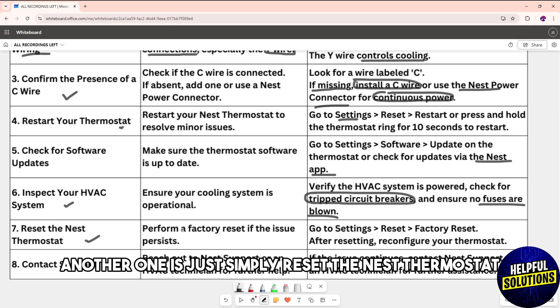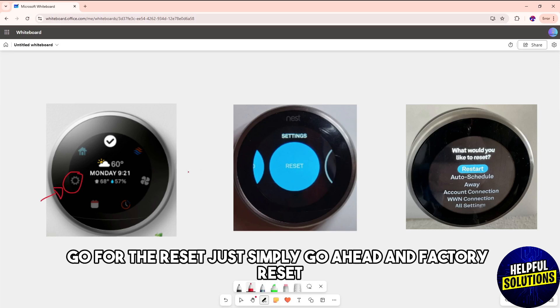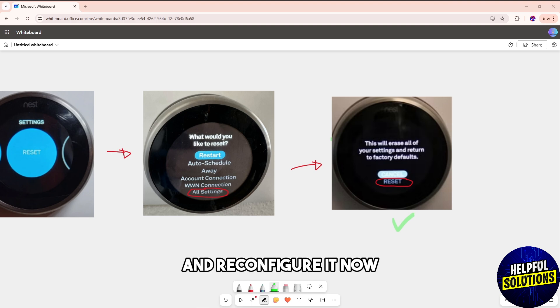Another option is to reset the Nest thermostat. Go to Settings, then Reset, and select Factory Reset. After resetting, set up your thermostat again and reconfigure it.